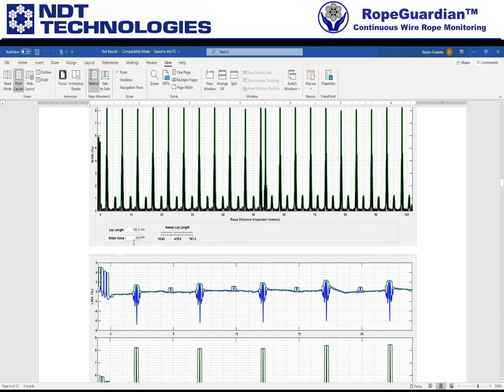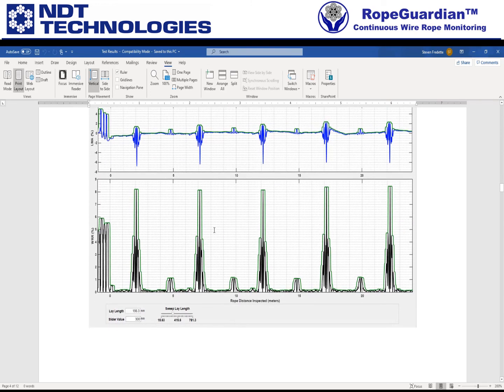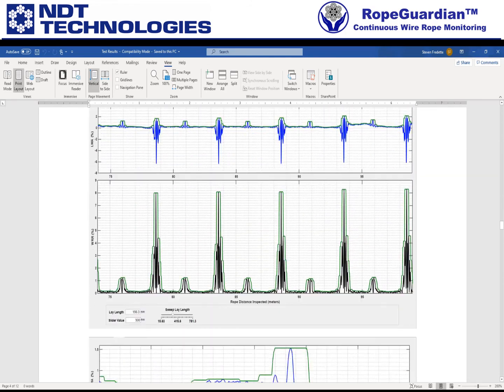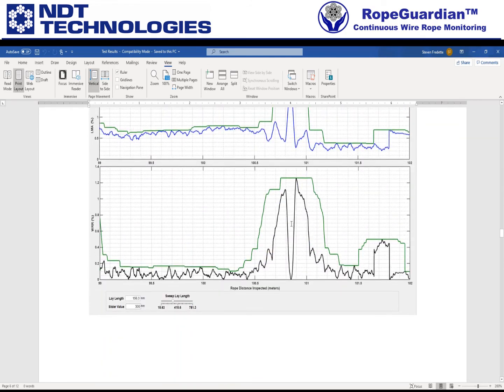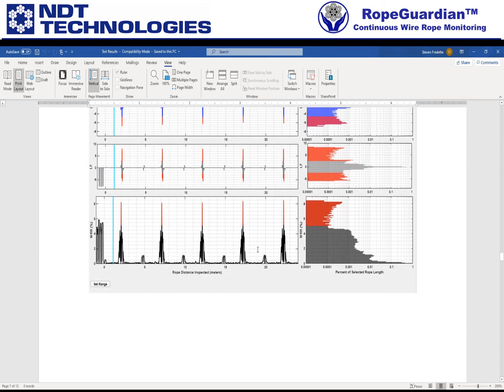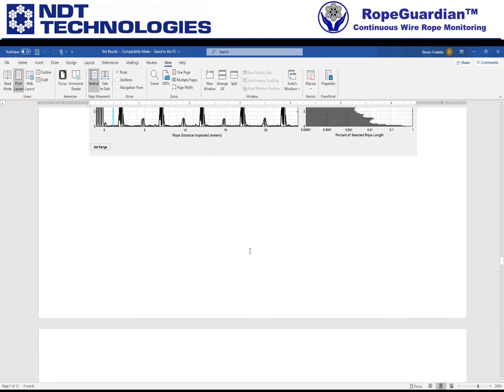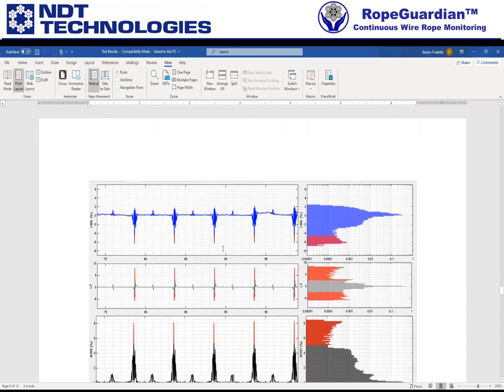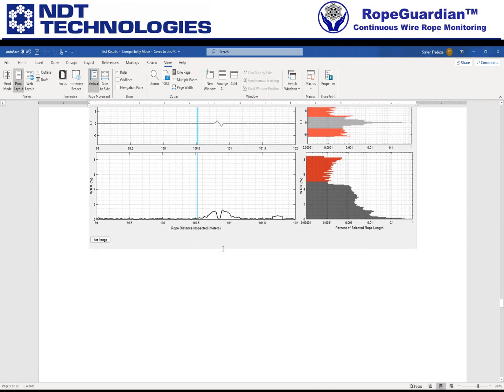Then you can see here is the WRR — you can see the saved slider values, the lay length, all that stuff. Then the zooms on the WRR, and the final one. Then finally the histogram overview plot, and then finally the zooms for the histogram: there's the 25, there's the 50, there's the 75, and then the last bit.